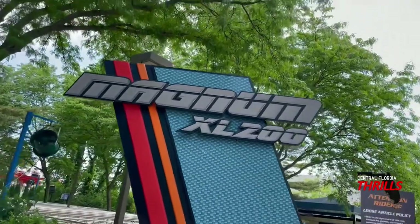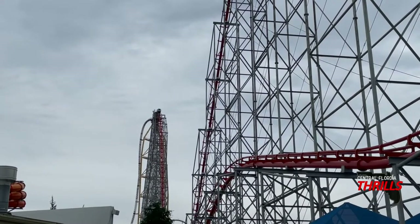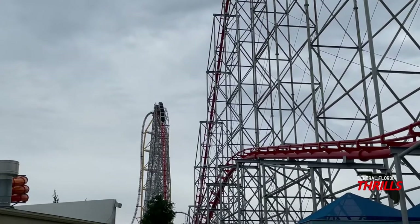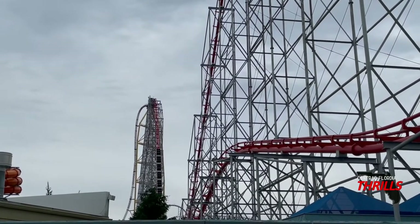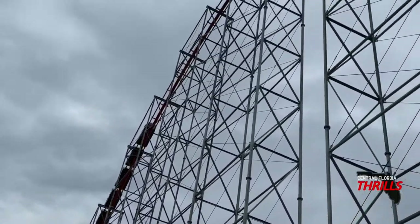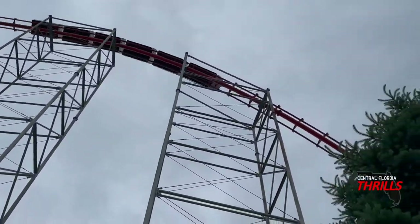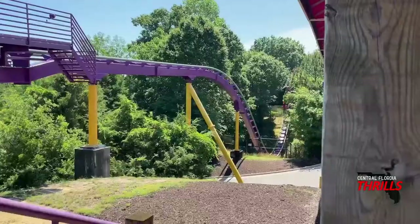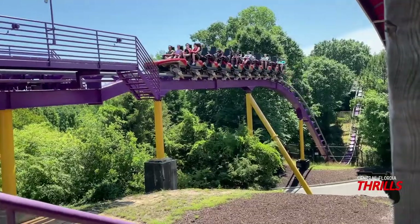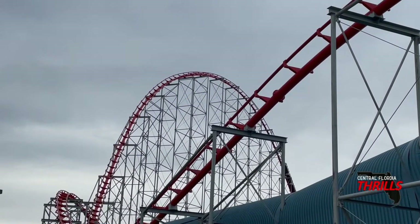Magnum XL-200 at Cedar Point was the world's first hyper coaster, built in 1989. The ride stands at a height of 205 feet, and Cedar Fair coined the term 'hyper coaster' when it opened. Now the term is used broadly — from B&M hypers to Intamin hyper coasters. A hyper coaster is basically a coaster between the height of 200 feet and 299 feet.